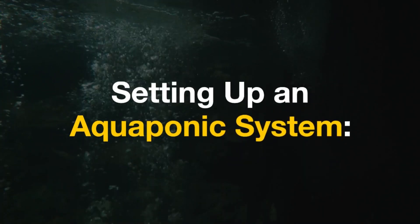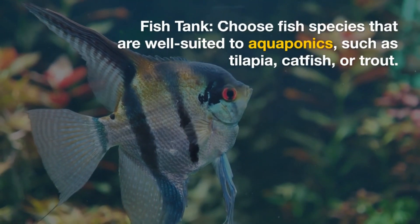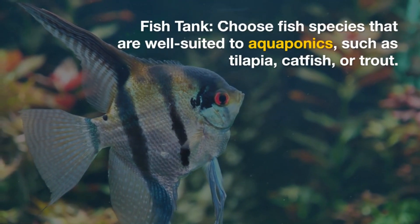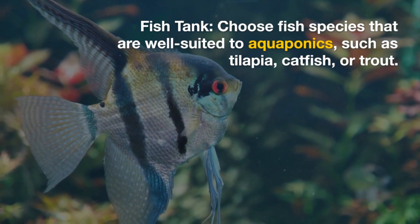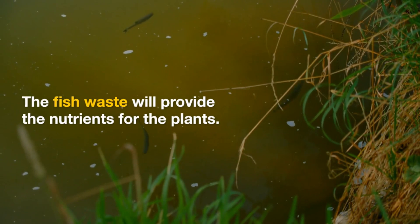Setting up an aquaponics system. Fish tank: choose fish species that are well-suited to aquaponics, such as tilapia, catfish, or trout. The fish waste will provide the nutrients for the plants.